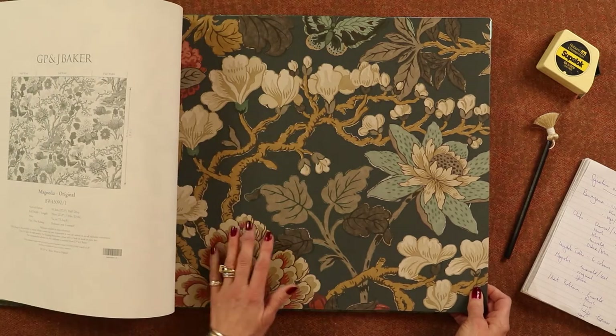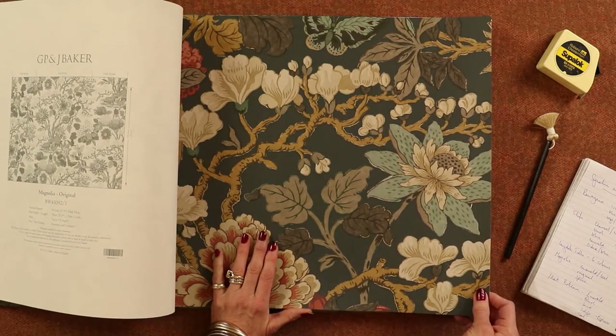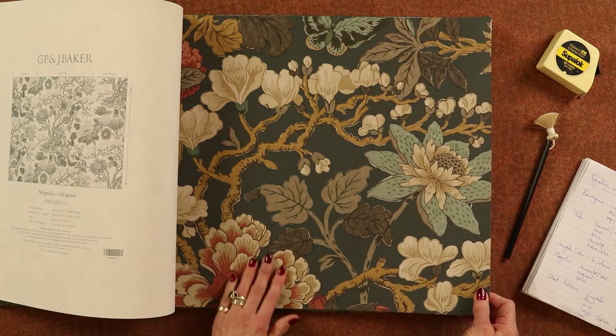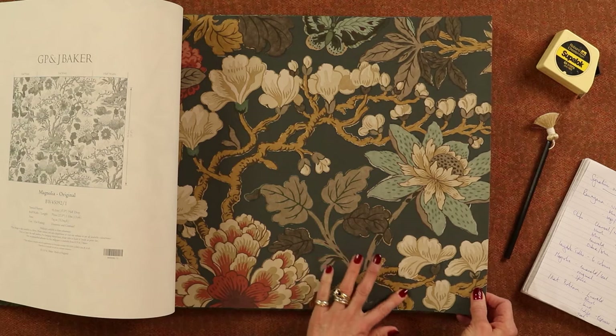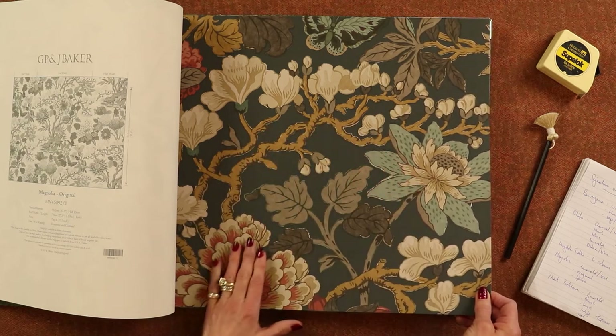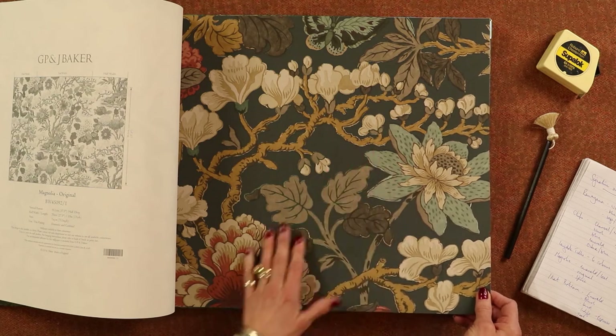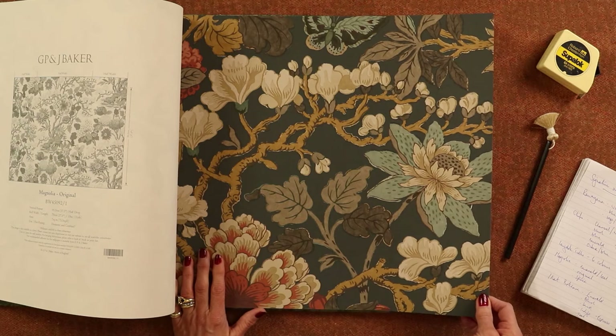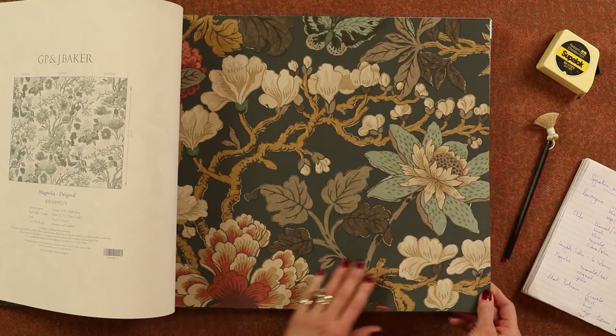And my favourite colourway, which is called Spice. It's a charcoal base with these lovely burnt oranges and beiges, with a lovely sort of sienna, sandy coloured branches and the eau de nil on the flowers. Really, really beautiful. I'm going to do a room around this — it's just too lovely. Really lovely paper.